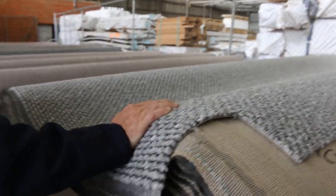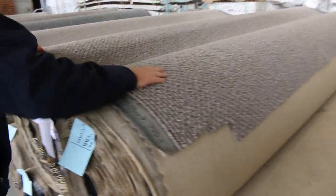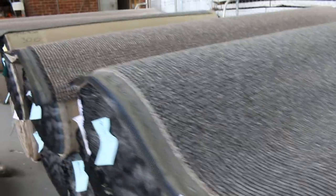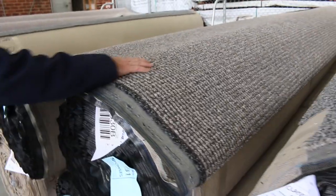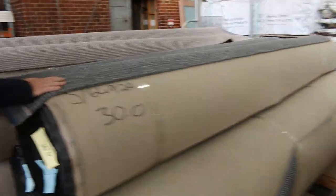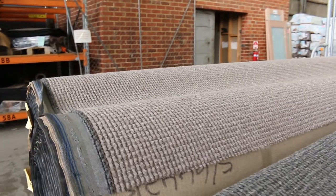$40 a broadloom metre is where we've got to get started for this — it normally retails around about $130. It's first grade, it's a stock clearance, and you've got a great range of colours through here: the browns, the greys, the charcoals. Various roll sizes — it could be anywhere from 10 or 15 metres — and some of them will get up in quantity where you can get 200 or 300 metres with some of these colours. This nice grey one is a popular one that'll go just about anywhere, and the brown one on the end. Great range of SDN loop piles.